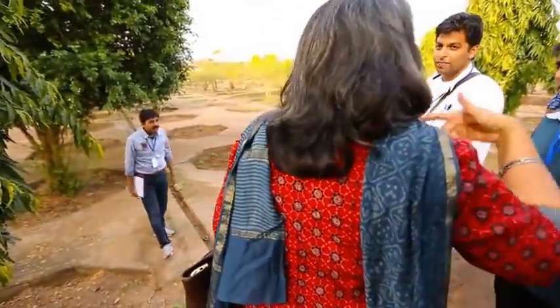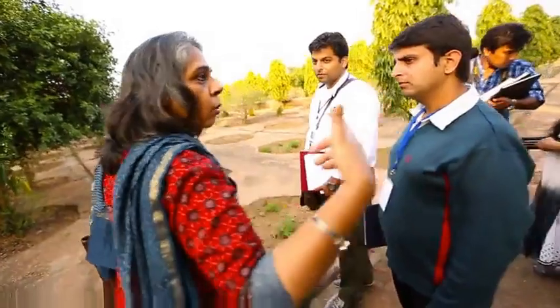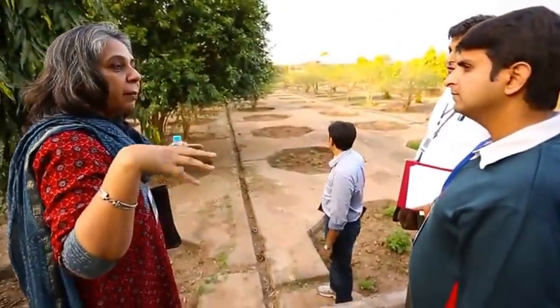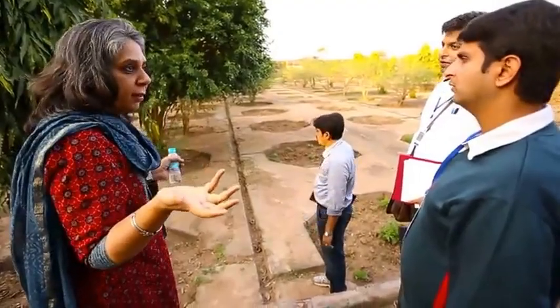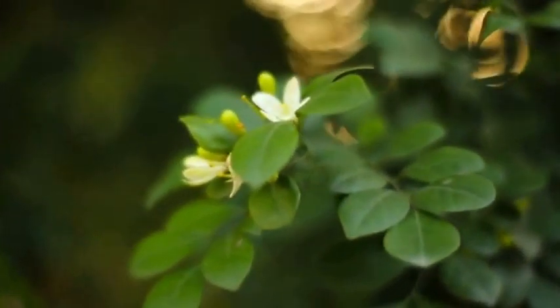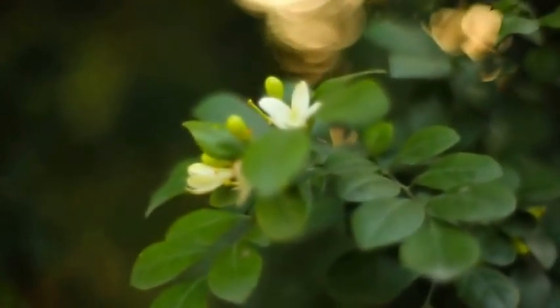And this was — from literature we are getting to know that this was probably a Mehtaab Baag. A Mehtaab means a moonlit garden, which would essentially have had white flowers, because at night you can only appreciate the white.